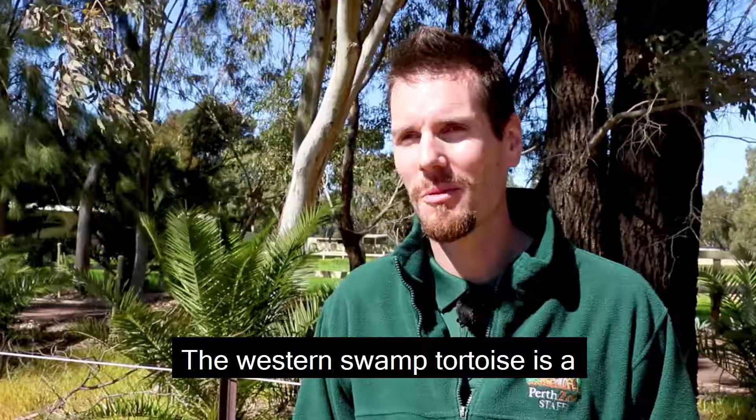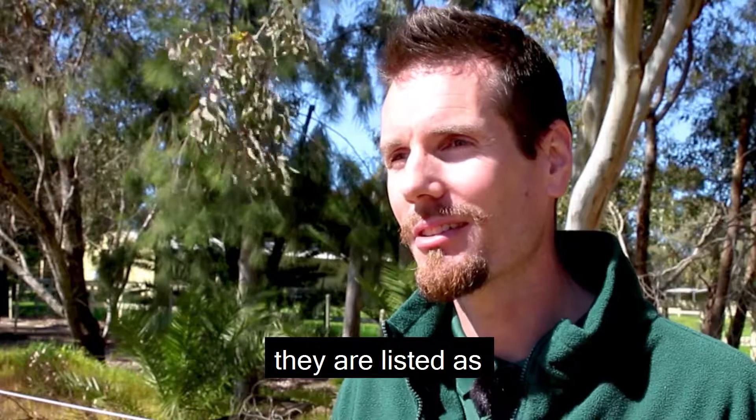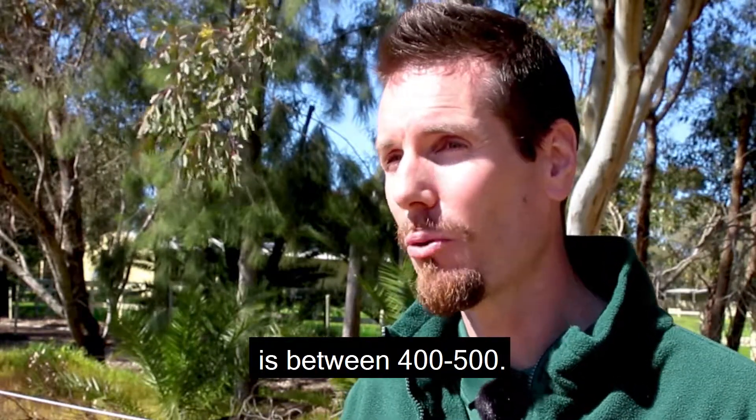The Western Swamp Tortoise is a winter active reptile found in the Swan Valley region of Western Australia. It's the only place in the world where it's found. At the moment they are listed as critically endangered — the total population is estimated to be between 400 and 500.